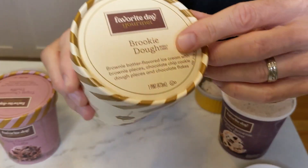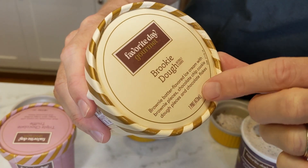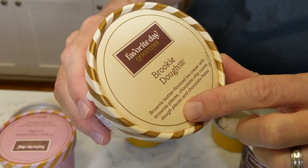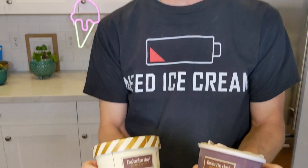I'm going to try the Brookie Dough. So this is brownie batter flavored ice cream, brownie pieces, chocolate chip cookie dough, and pieces of chocolate flakes. Let's see how the two of these compare.